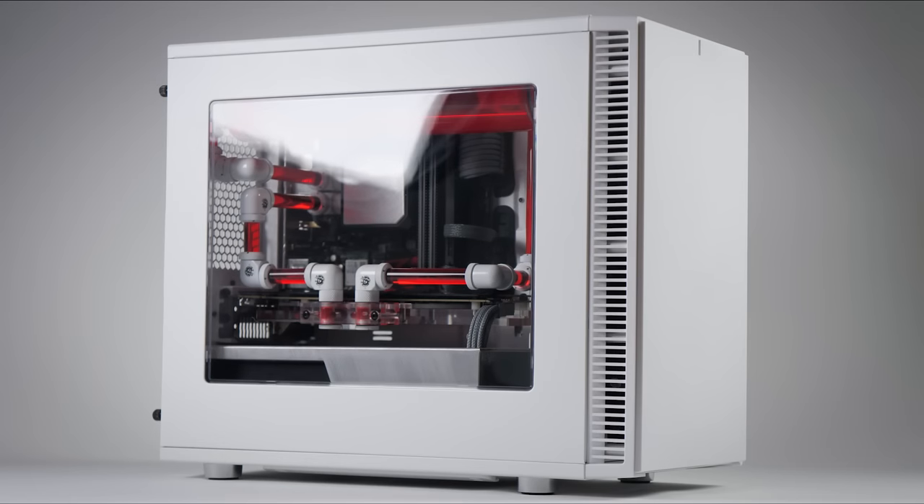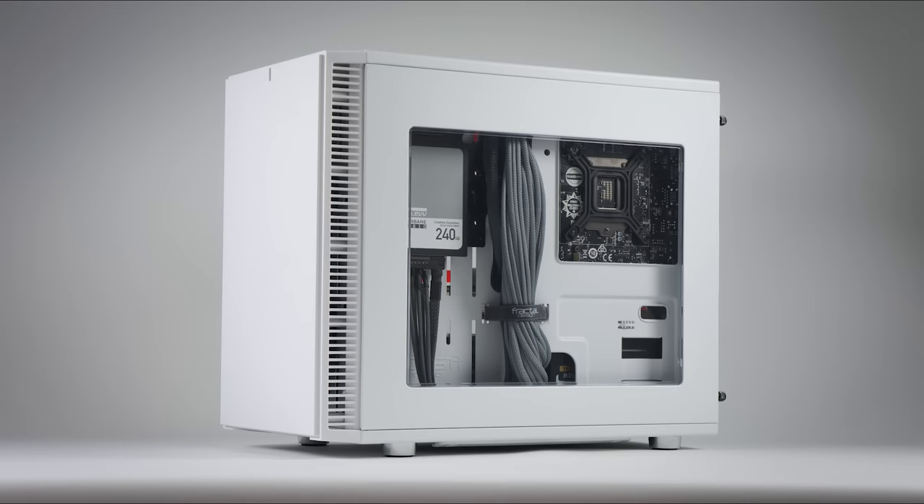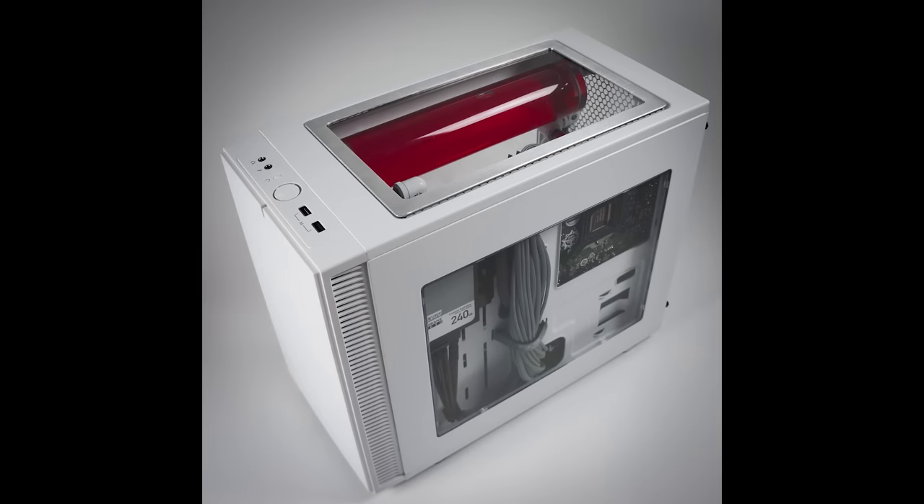This PC mod project is called the Nano Machine, and it plays on the name of the chassis which is the Fractal Design Defined Nano S. This project took roughly three weeks to complete with the help of Fractal Design, MSI, BitsPower, and Clev. Between these four companies I was able to receive all the parts needed to complete this project.